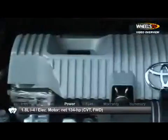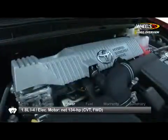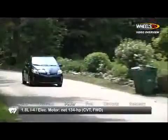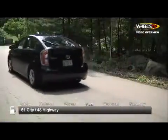The hybrid system consists of a 98-horsepower 1.8-liter four-cylinder engine combined with an 80-horsepower electric motor and nickel-metal hydride battery, routing a net 134 horsepower to the front wheels via a continuously variable transmission. Here are the estimates for fuel economy.